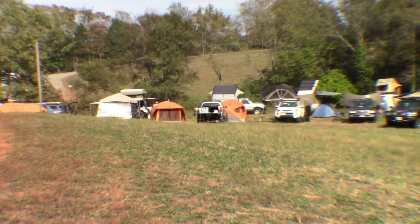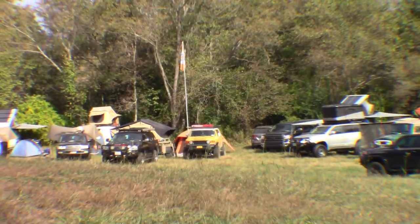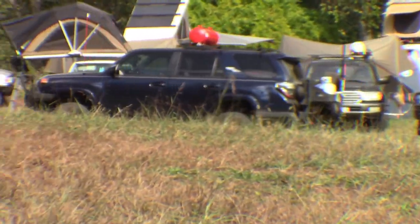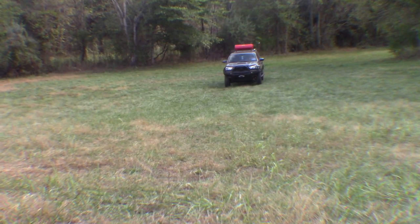Hi, welcome to Gen 5 Runner. This is our second video of three from Overland Expo East 2019. I'm leaving the camping area to head over to the exhibitor area and put in some volunteer hours at the Overland Bound booth. I hope you find this video informative and interesting.